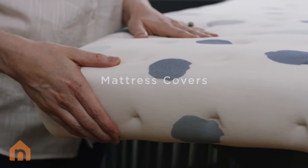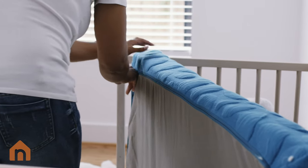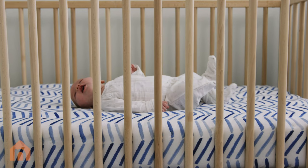The perfect crib mattress needs the perfect cover. That's why we developed a one-of-a-kind crib mattress cover — so much more than a crib sheet, and uniquely designed to work with Nook mattresses.